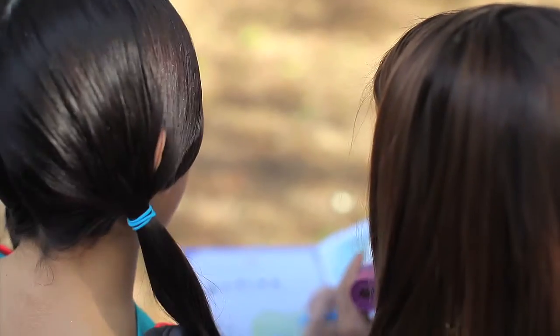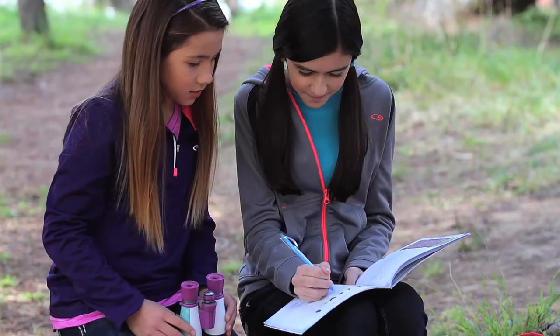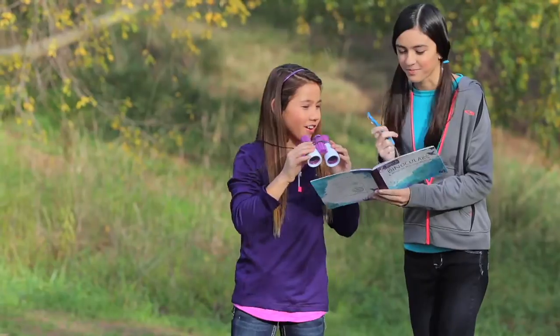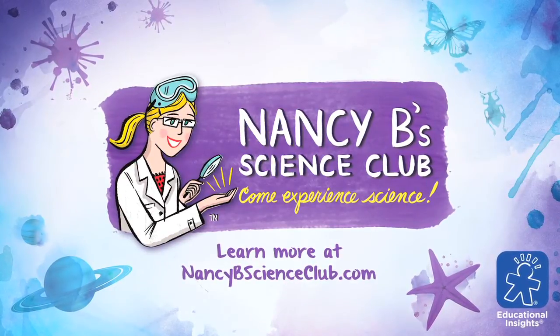Plus, the included wildlife journal is packed with awesome activities, from bird find-its and ecosystem challenges to drawing and creative writing. The Nancy B Science Club Binoculars and Wildlife Activity Journal are for kids ages 8 and up. Nobody knows science like Nancy from Educational Insights.